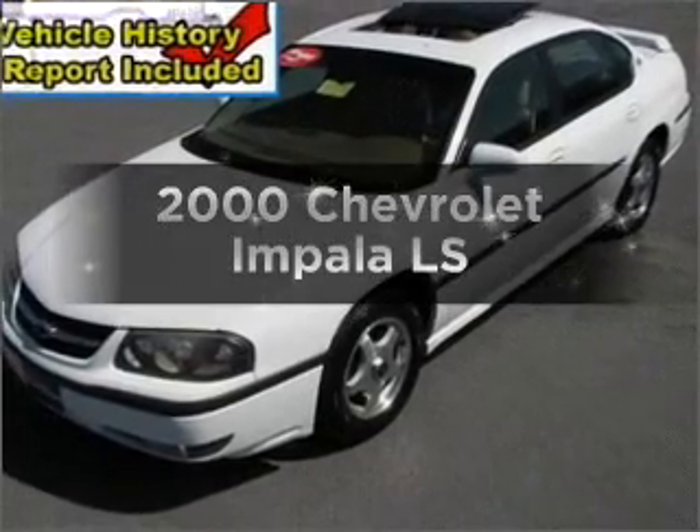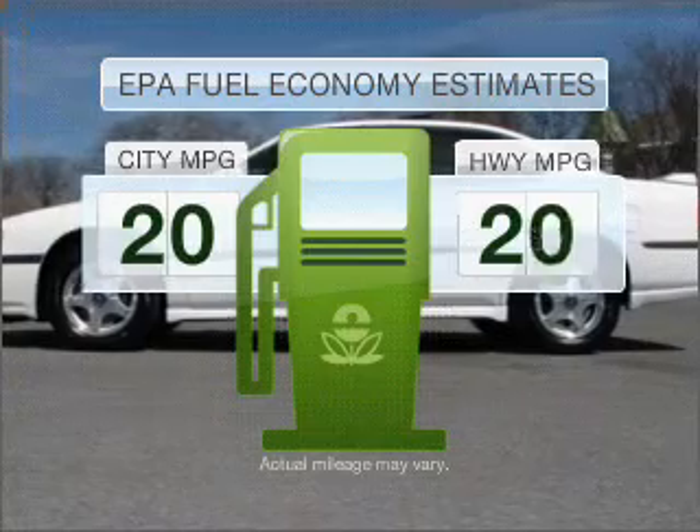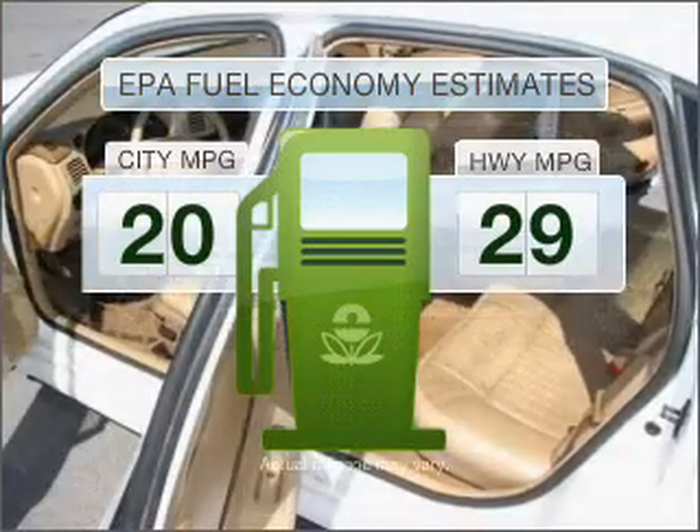Find everything you want in a ride under one roof with this vehicle. Run all over town and back home again without worrying about filling up when driving this fuel-efficient ride.